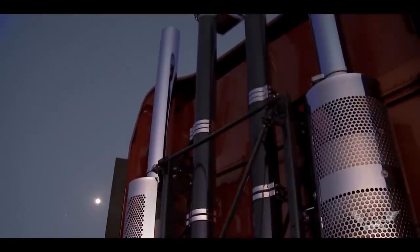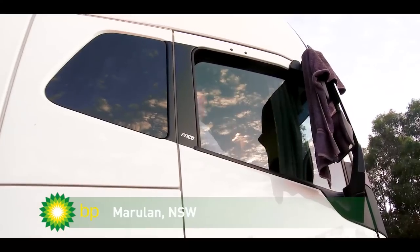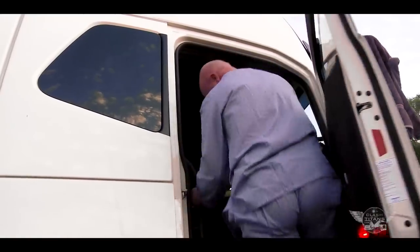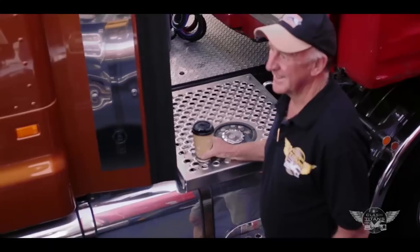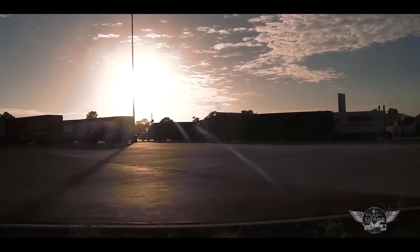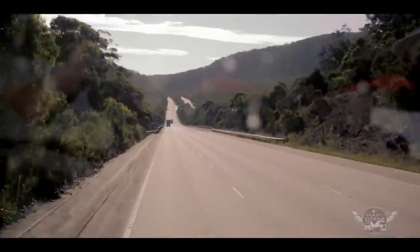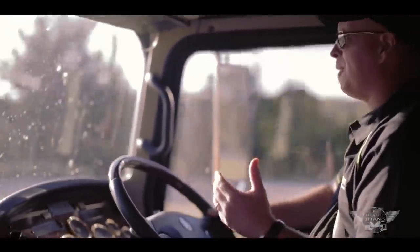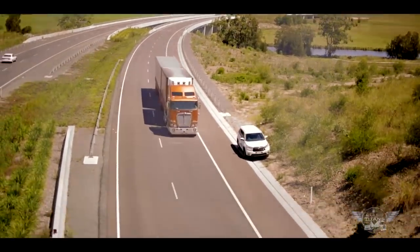I kind of feel like I have a bit of an investment in this truck because I actually spec'd it up. I chose the colour, all the bling on it. Every part of the build, I was there to tick the box and write what I wanted. So it's kind of a little bit cathartic to be sitting here and actually steering it.